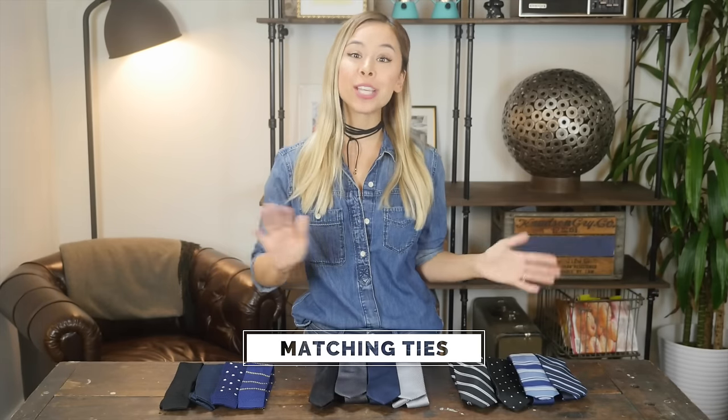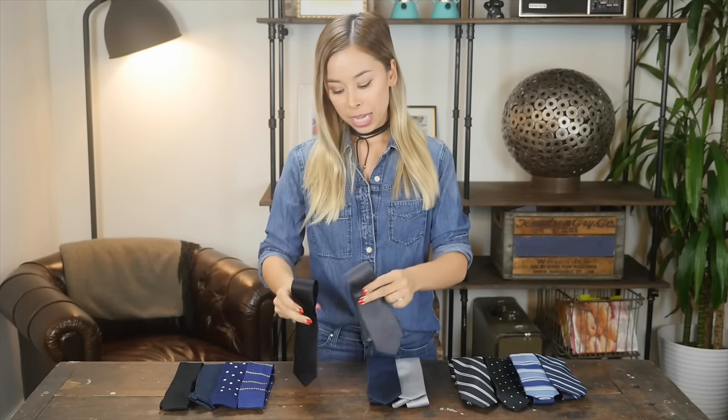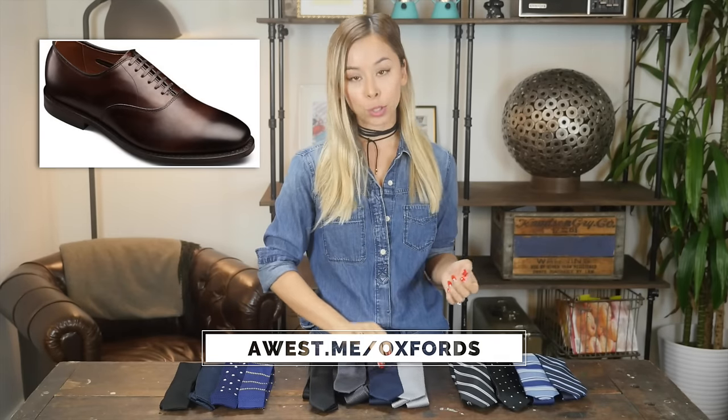First up, I want to go over how to match your tie to your outfit. It's actually really simple and this works 100% of the time. You want the color of your tie to be similar in color to any other color in your outfit. For example, if you are wearing a charcoal suit with a white dress shirt and black dress shoes, you can go with a gray tie, a charcoal tie like this because it complements the gray suit you're wearing, or you can even go with a black tie because that complements your black dress shoes. If you are wearing a navy suit with a white dress shirt and brown dress shoes, then you can go with a blue tie because it complements the blue suit, or you can go with a brown tie which complements your brown dress shoes.